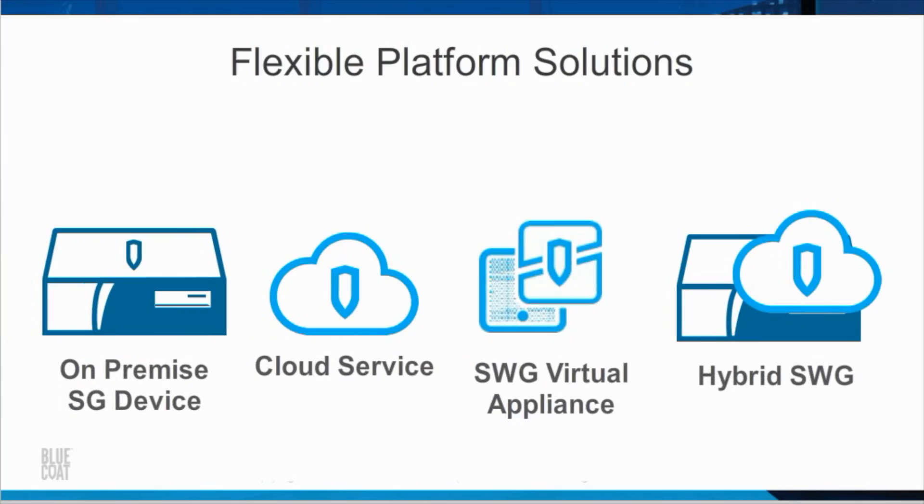Bluecoat offers unified integration between the on-premise ProxySG devices and its cloud service, the Bluecoat Web Security Service. The cloud software-as-a-service offering is an ideal solution for remote and roaming users, along with branch offices that may be too small to support an on-premise solution. The Secure Web Gateway Virtual Appliance is a software solution that can be installed and deployed on a server running VMware vSphere hypervisor.